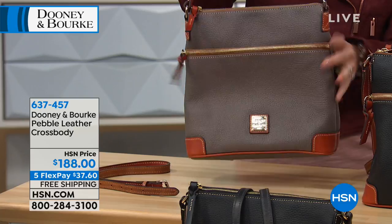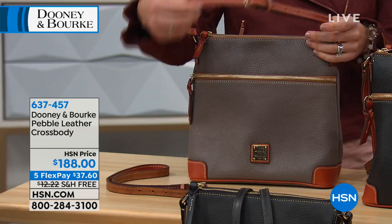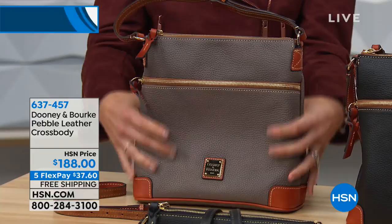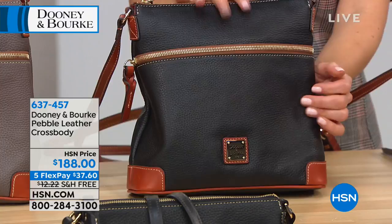Free shipping and handling — a savings of over $12. Let's go through the colors: the elephant, that taupey mushroomy gray-brown, and the black option with russet contrasting trim. Everything is done in genuine leather. The pebbled leather is what Dooney & Burke are famous for. It's about 10 inches by 10 inches, four inches across the bottom.